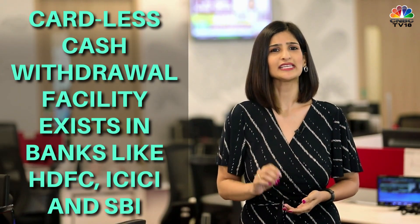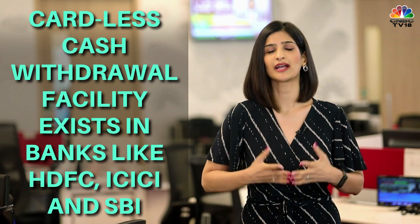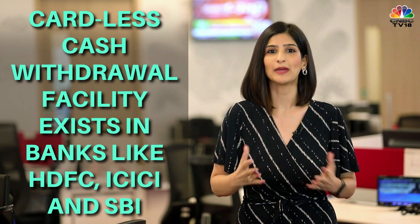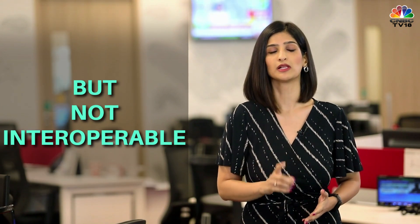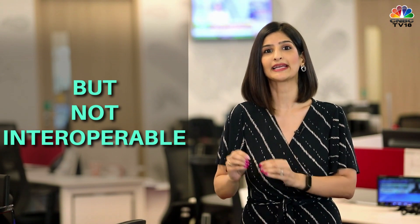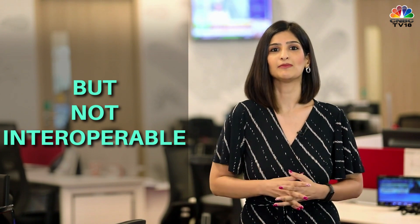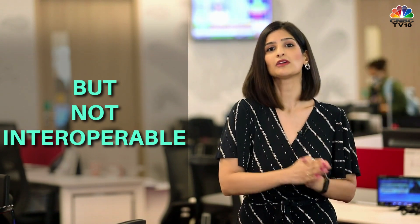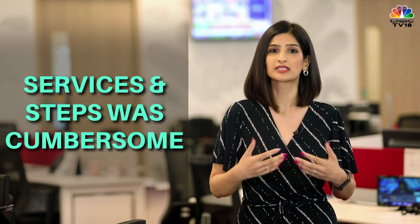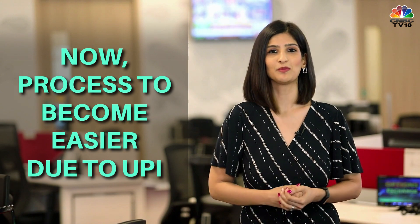This cardless cash withdrawal facility is not exactly new — it already existed. Banks like HDFC Bank, ICICI Bank, SBI etc. were already offering this service for many years, but it was not interoperable. An ICICI Bank customer could only use an ICICI Bank ATM to withdraw money without a card, and similarly for HDFC Bank customers. These services also involved more steps and were more cumbersome than what we now have thanks to UPI.